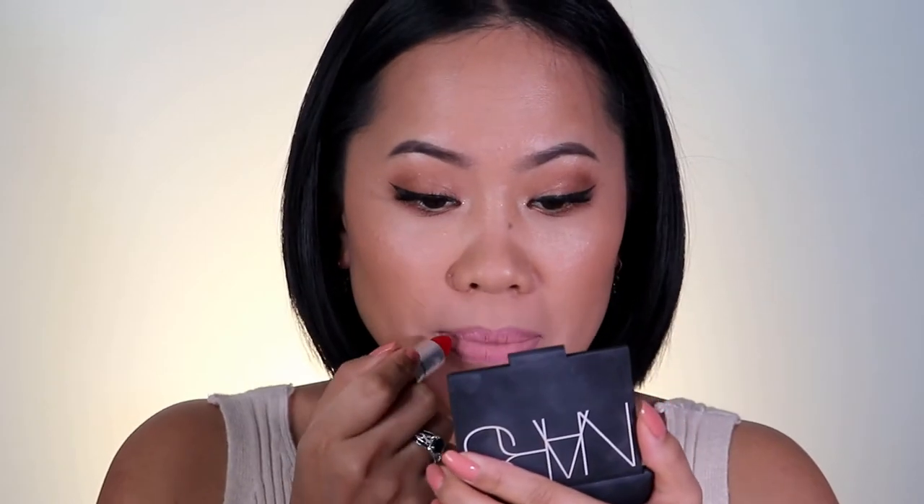The next lipstick is from MAC in shade Ruby Woo. This shade has been really really popular for a long time — it's made a name for itself at the very top. But on my list this is just my number two. Ruby Woo is a true matte finish — a really nice true red matte, long lasting, and it's a blue undertone. If you have drier lips it's probably not the best idea, but you can always wear a gloss on top.